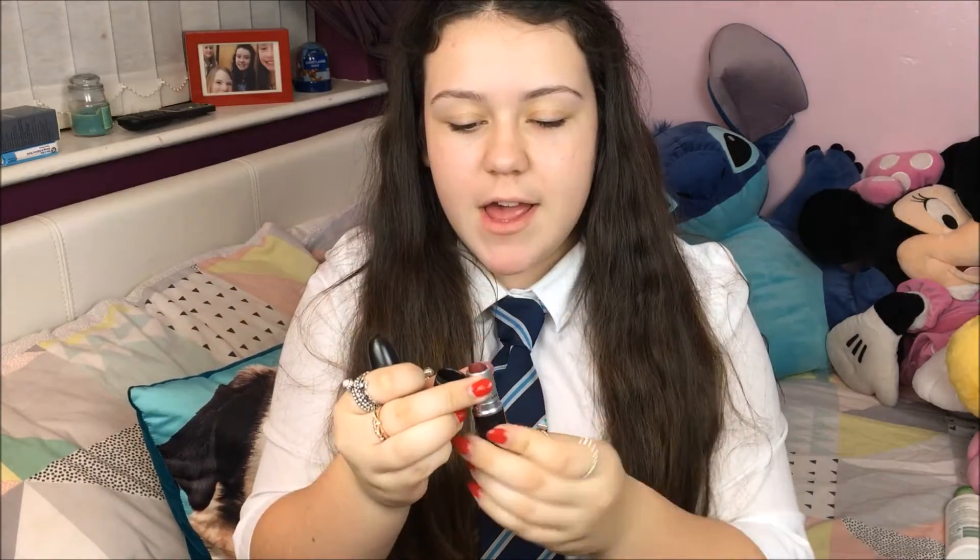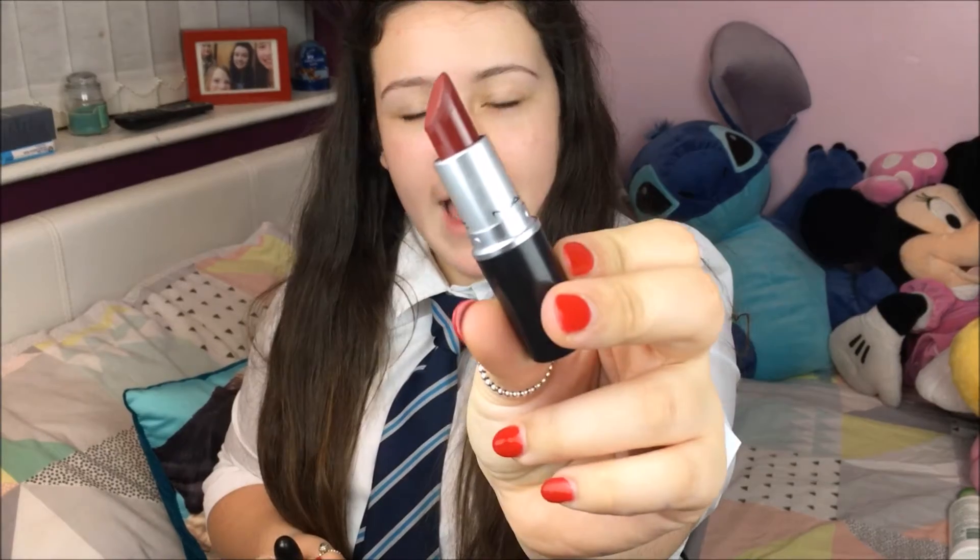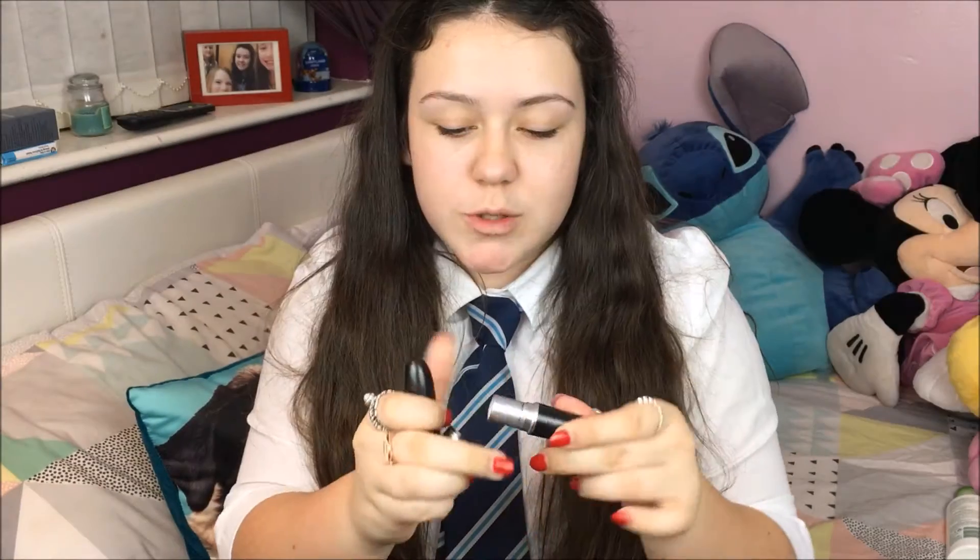Now on to makeup. First, I'll start off with lipsticks. I have got two matte lipsticks this month that I've been loving. The first one is Diva. This is a matte formula — I currently have two of Diva, and this one was actually my first lipstick so it is nearly running out. I love how it's matte and it looks good with any makeup look, except for pink eyes. With golden eyes or silver eyes it looks amazing.